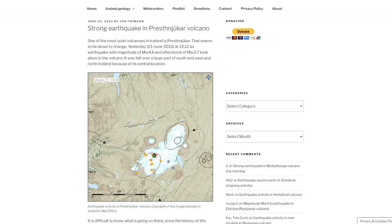The earthquake magnitude was 4.6 according to Iceland's MET, and an aftershock of 3.7 took place in the volcano on June 23rd. It was felt over a large part of the south, west, and north of Iceland because of its central location.